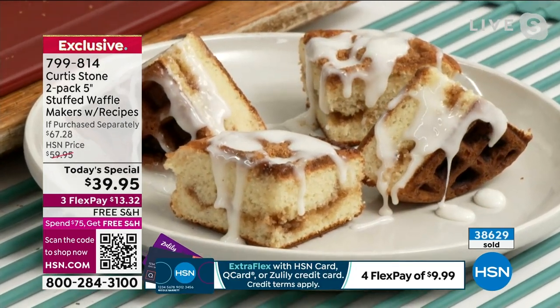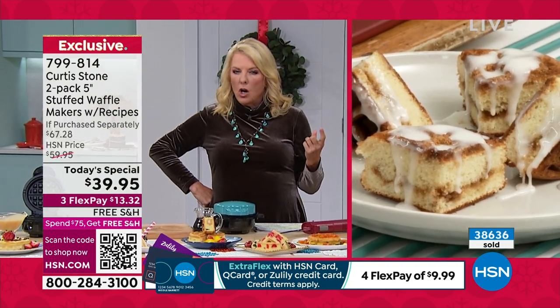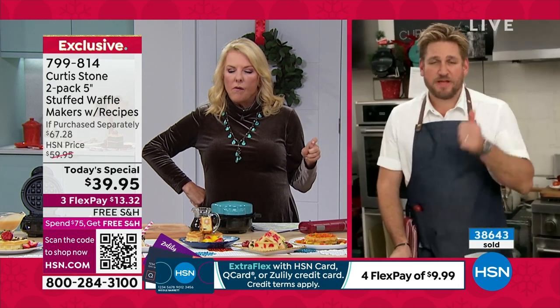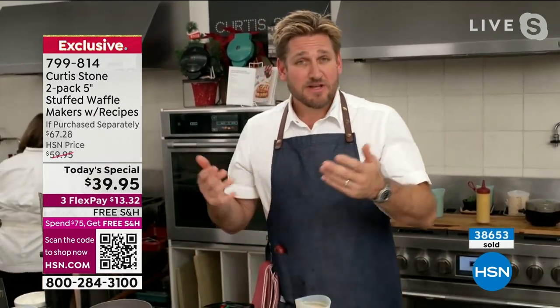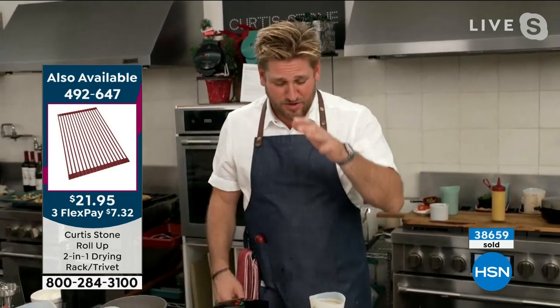Could I use a bread mix in here? We've used a pizza base, a cornmeal, and a cornbread base. So a bread mix should work. I haven't tried it, so I don't want to say definitely, but it should absolutely work.